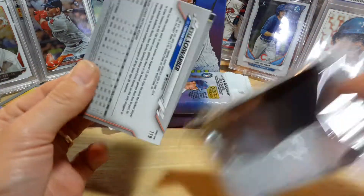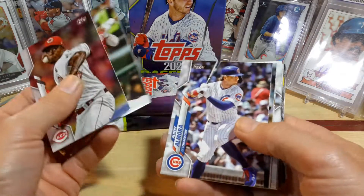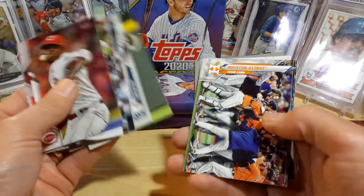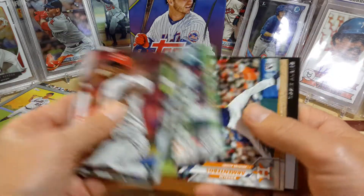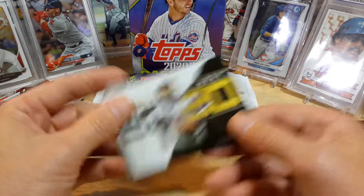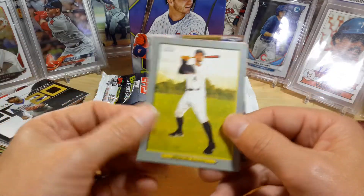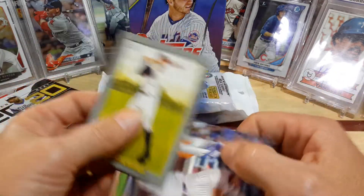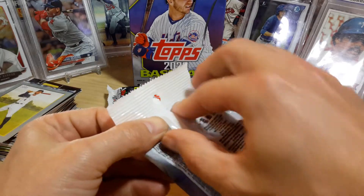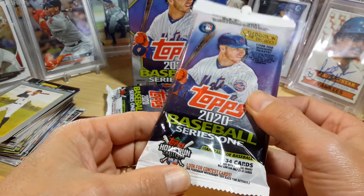A lot of people don't like to open the retail packs — they prefer the fat packs or the hangers — but I've had pretty good luck with them. I'm sure I'm probably going to miss some of the short prints or numbered cards because they sneak up on you and you don't even know you got them. That's a nice one — a 2020 Ozzie Albies Decades Next card. I like these 2020 cards, they look sweet. And there's Springer, another Pistol Pete on the back, and Schwarber.